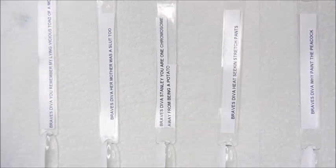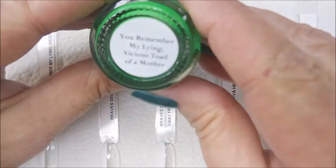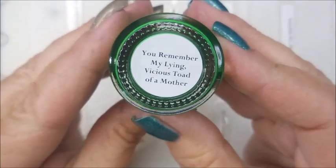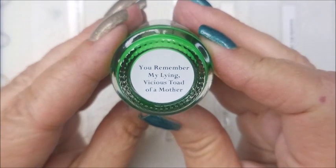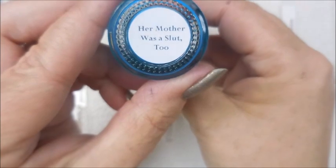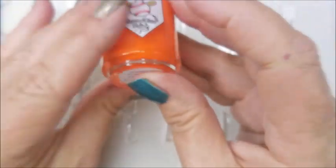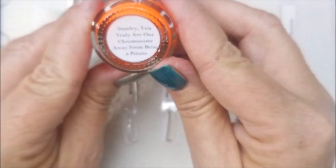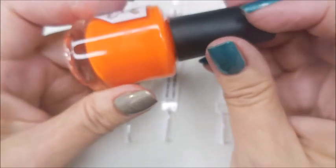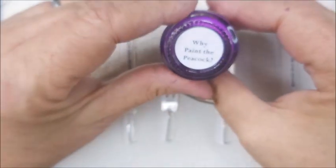All of the names are references to Golden Girls, one of Tara's favorite shows. This bright blue one is called 'You Remember My Lying Vicious Toad of a Mother.' The other blue is 'Her Mother Was a Slut Too' — I didn't name these, okay! And this one has the longest name of any nail polish I've ever seen: 'Stanley, You Were Truly One Chromosome Away from Being a Potato.' That's the orange.